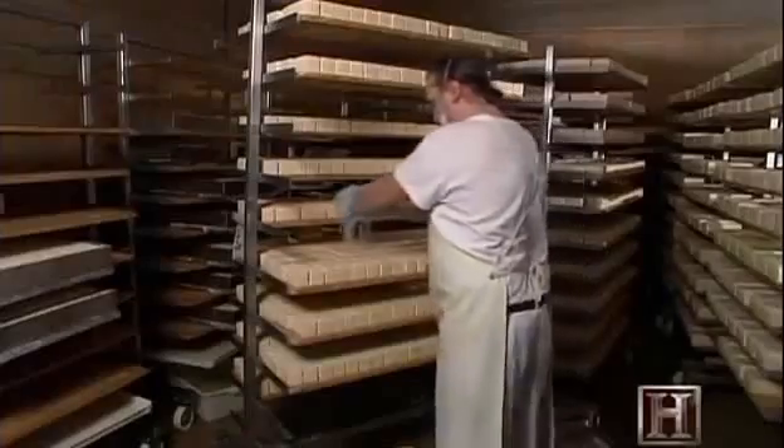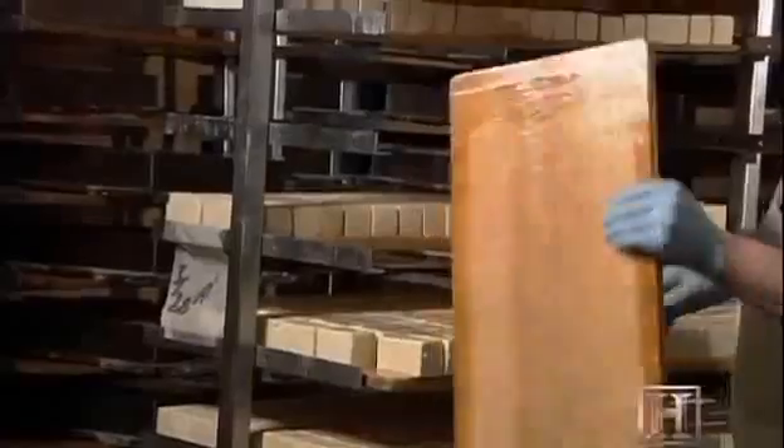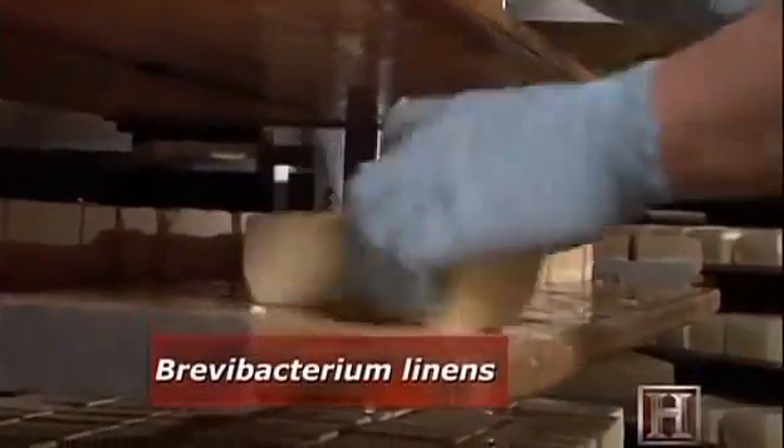What we're doing is putting a bacterial water onto the surface of the cheese. It's a mixture of water, salt, and a special bacterial linens, and then he's rolling them and smearing each side, each end of the cheese.